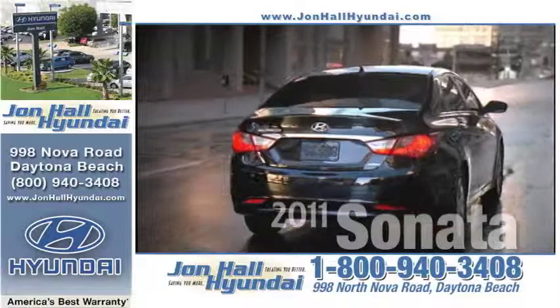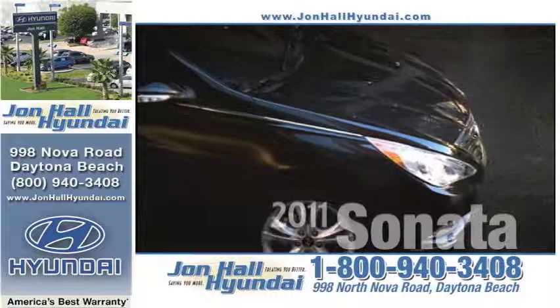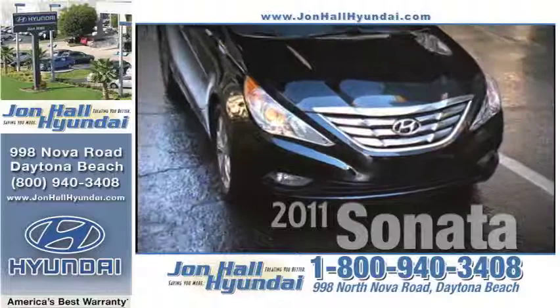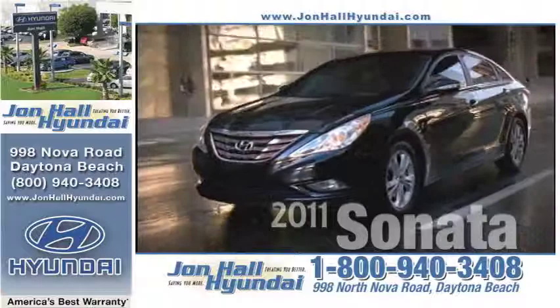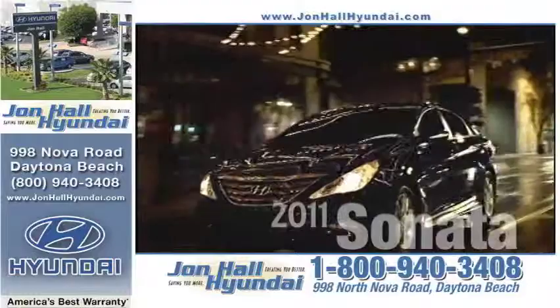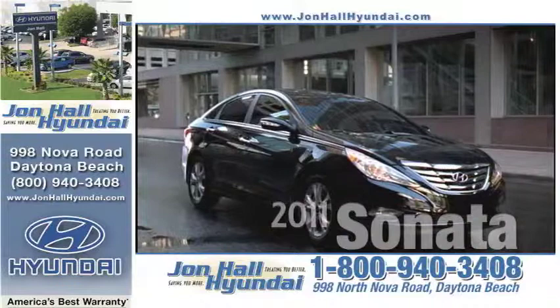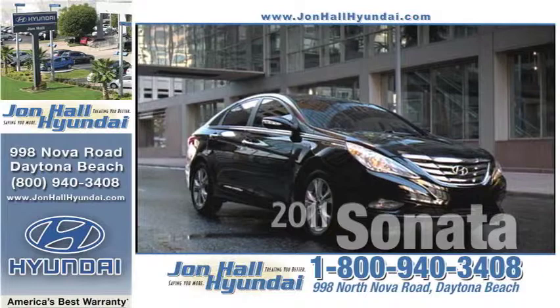The Sonata dominates the competition in both horsepower and MPG. Whether you choose the 2.4-liter GDI or the 274-horsepower 2.0 turbo, each delivers class-leading horsepower as well as miles per gallon. When you stop into John Hall Hyundai and see the 2011 Sonata, the first thing you'll notice is the styling — Hyundai has fused beauty, performance, and efficiency in one complete package. A John Hall Hyundai Sonata may look like a million bucks, but pricing actually starts at under $20,000. Stop in and test drive one of the safest, most affordable, and stylish vehicles in America at John Hall Hyundai.